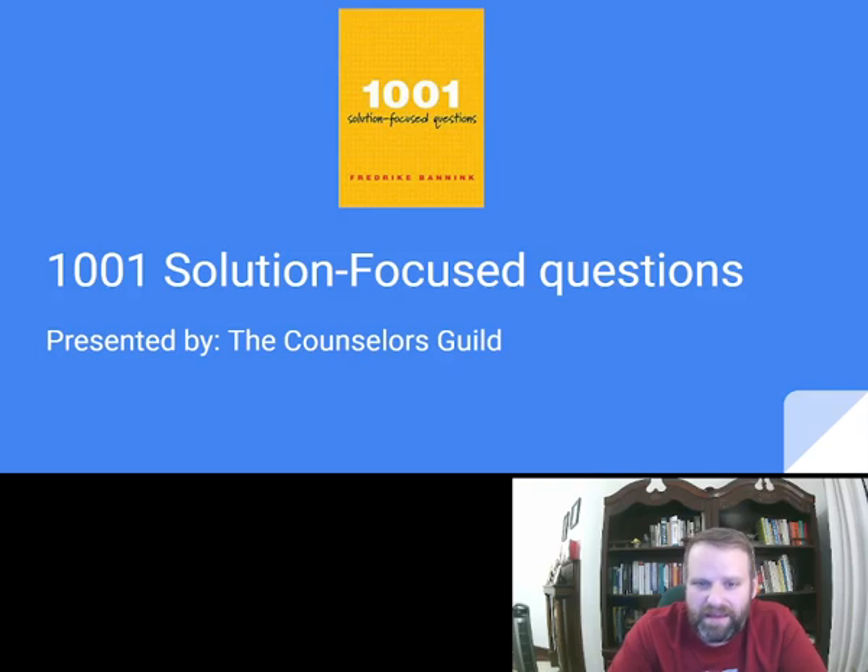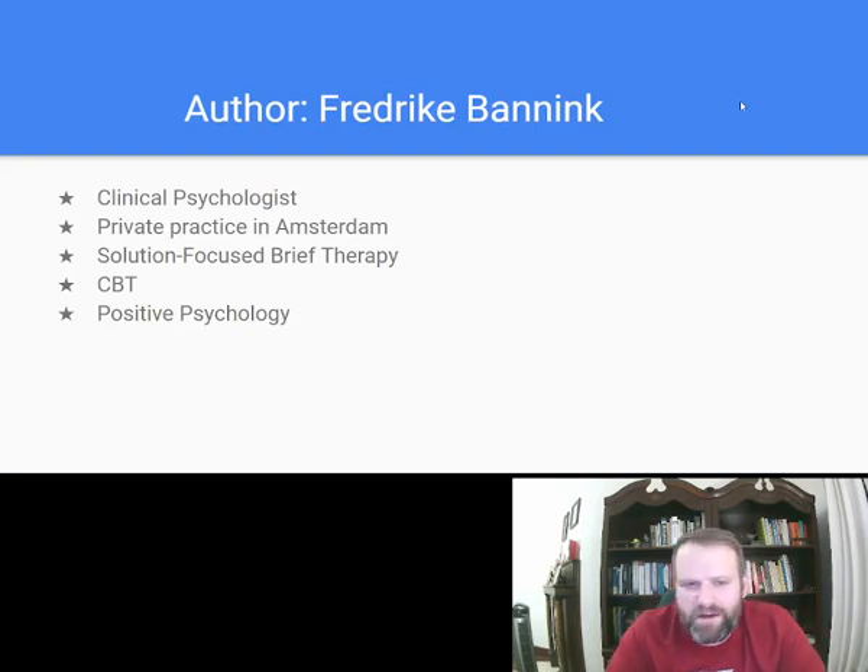It's by Frederik Bannick. Her name is Frederik Bannick — I think I'm saying that right. She's a clinical psychologist with a private practice in Amsterdam. Her theoretical orientation would be solution-focused, pre-therapy, CBT, positive psychology, and I think she does mediation too, if I remember right.